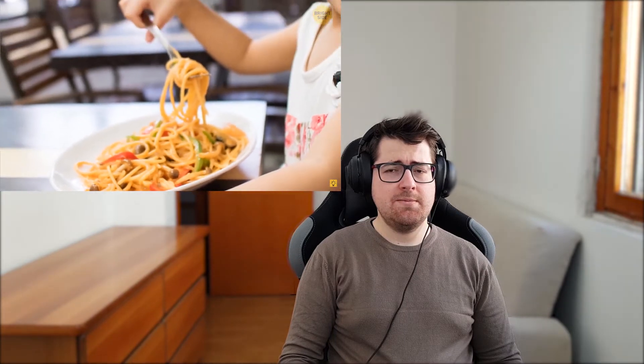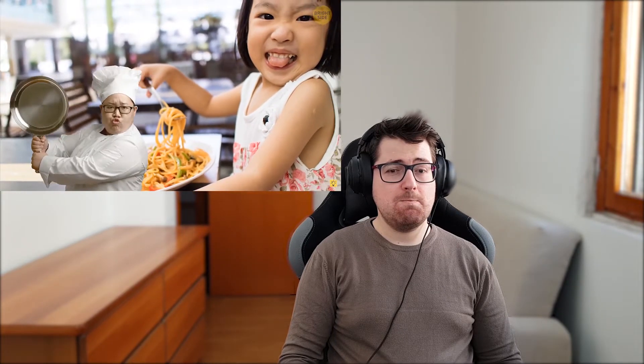Number thirteen: polite slurping. In many countries, slurping is considered rude. But in Japan, it's a way to show your appreciation of the dish. If you don't slurp when you eat noodles, the chef will think that you don't enjoy the food or that it's cold. Okay, that's awkward!